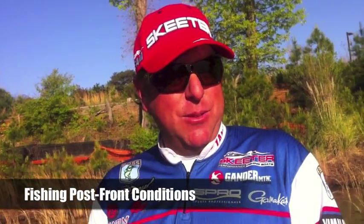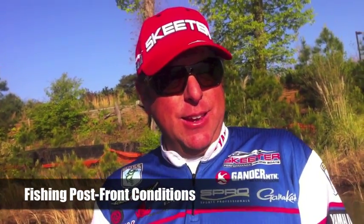Dean Rojas here to talk about cold front conditions. After a front — we had a lot of rain yesterday and today it's bluebird skies, slick calm water. It's always a challenge trying to figure out where to start, what to do. The water temperature dropped a few degrees.